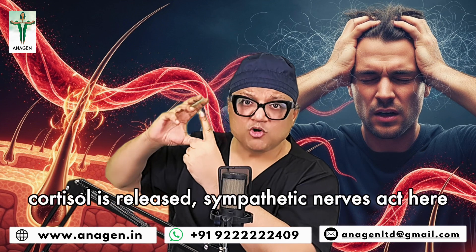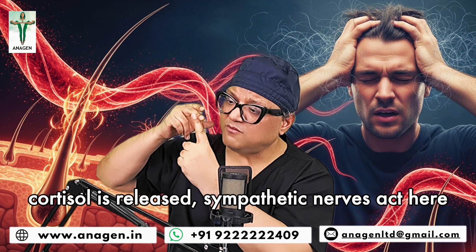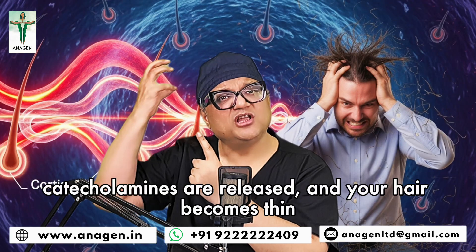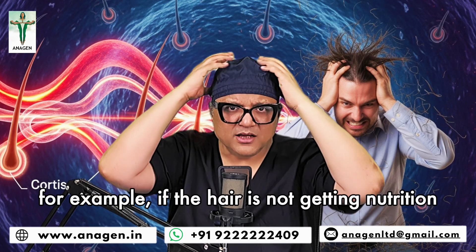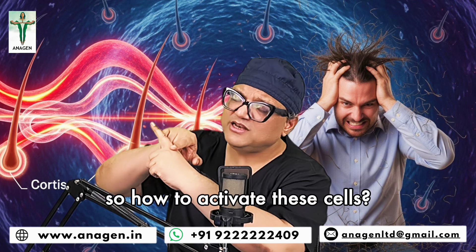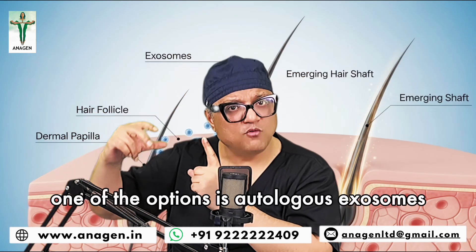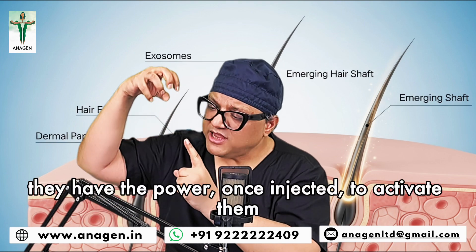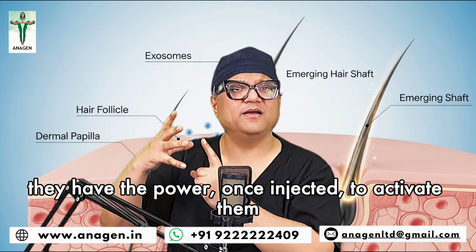So when you're stressed out, cortisol is released, sympathetic nerves work, catecholamine is released, and your hair becomes thin. If the hair follicle is not getting a good signal or you're stressed out, they will become thin and eventually fall out. So how to activate these cells? One of the factors is autologous exosomes — they have the power, once injected, to activate them.